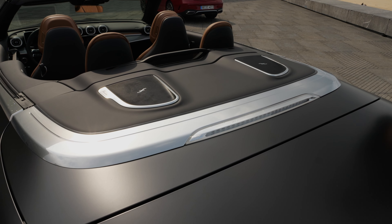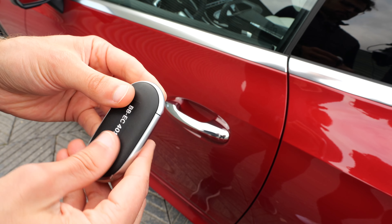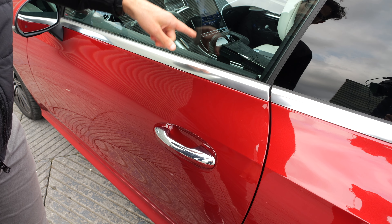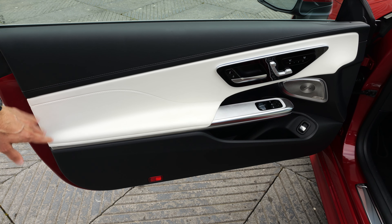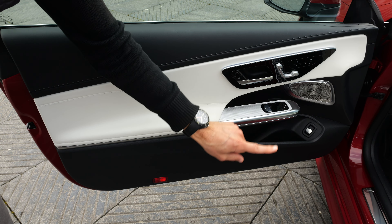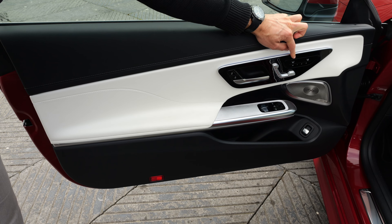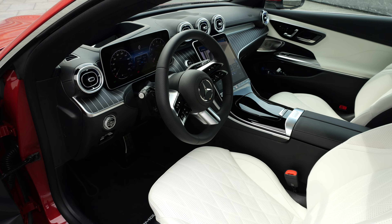The convertible soft top is available in black, red, or gray. You can also remotely open it with the key fob while standing outside, as long as you're close enough to the vehicle. The convertible comes standard with a comfort package that includes a neck heater, airscarf, and air cap system. When activated, a deflector goes up at the front and a small wind deflector rises at the rear — especially helpful when driving with four people, as it eliminates the need for a standard wind deflector.